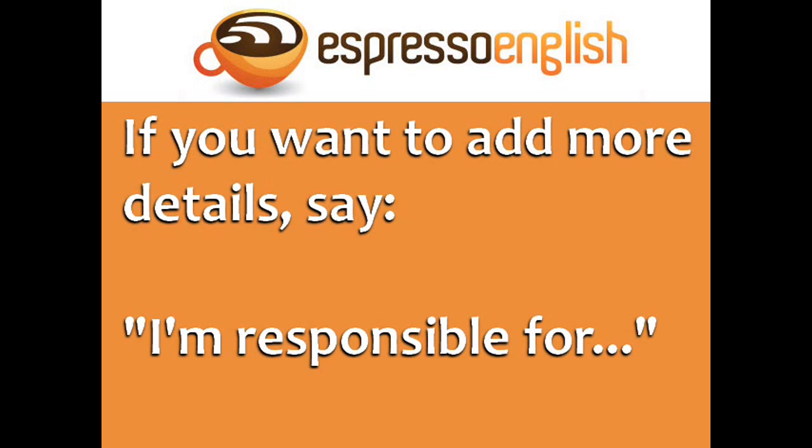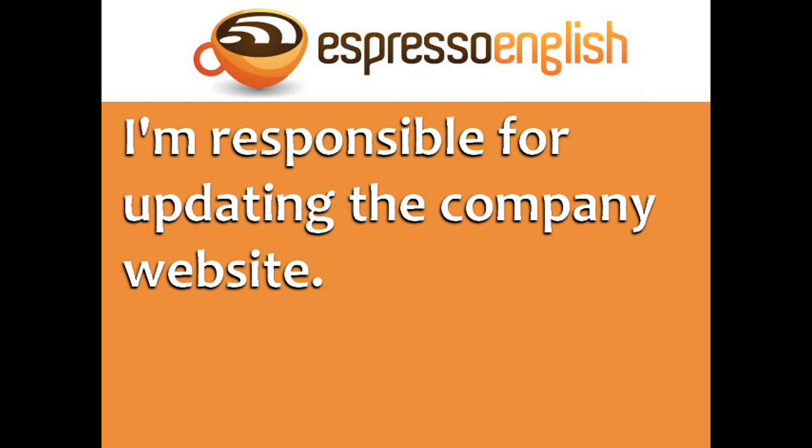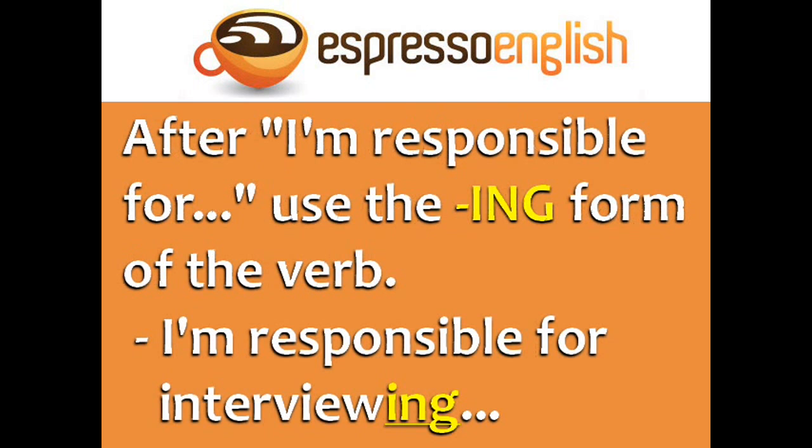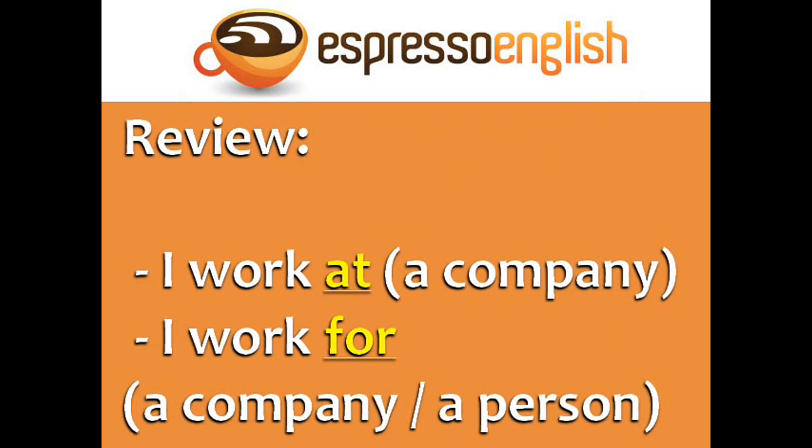If you want to add more details about your work, you can say: I'm responsible for. For example, I'm responsible for updating the company website. I'm responsible for interviewing candidates for jobs. After I'm responsible for, use the ING form of the verb. Let's review.